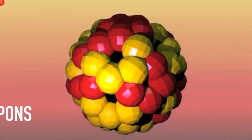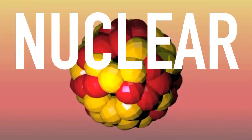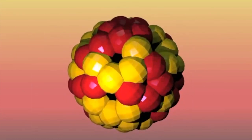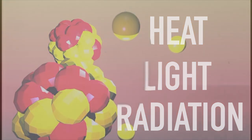The history of nuclear weapons dates back to the mid-1900s, when scientists began to understand the process of nuclear fission. Fission occurs when a uranium or plutonium atom is split apart, releasing a tremendous amount of energy in the form of heat, light, and radiation. When these atoms are triggered in large numbers, it creates an atomic bomb.